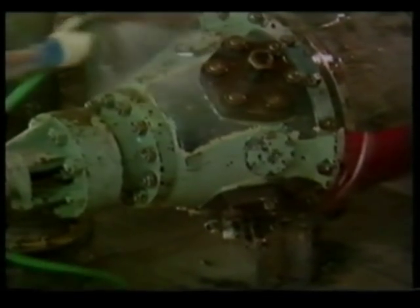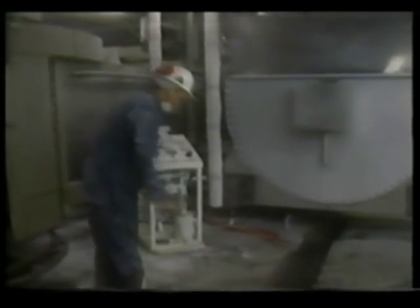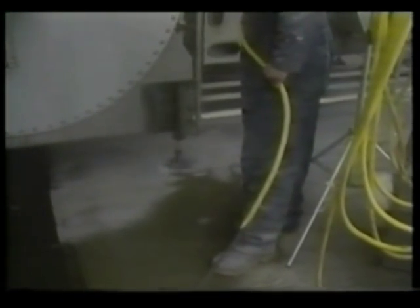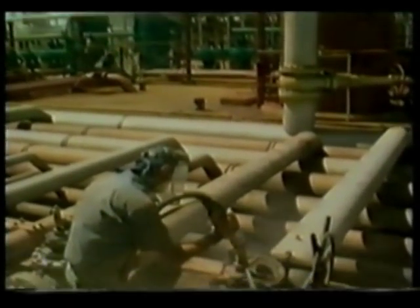Spent media can usually be washed down a nearby drain, where it may even be beneficial in acting as a buffering agent during the wastewater treatment process. But the real proof for this cleaning process is found in its usage.